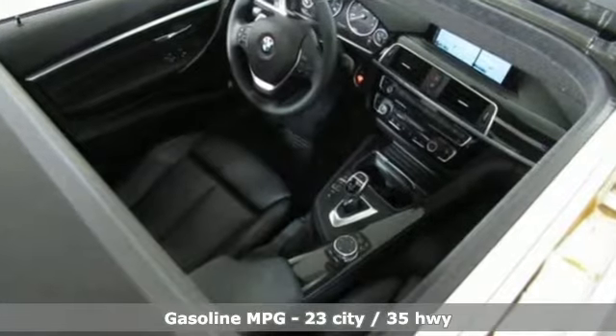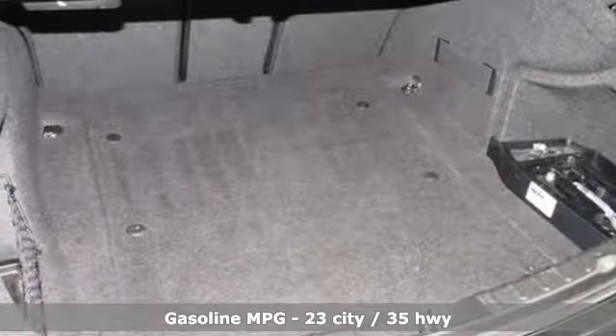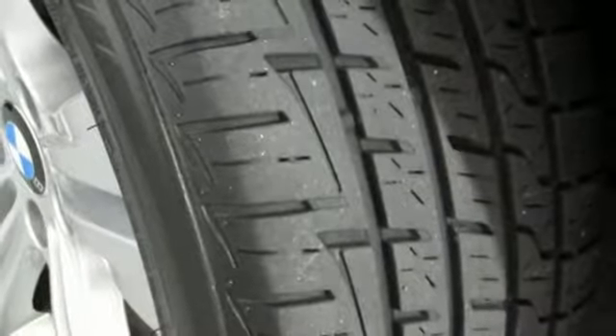It's well equipped with the features you need: streaming audio, dual zone climate control, power heated mirrors, aluminum wheels, and an intercooled turbo inline 4 cylinder engine.